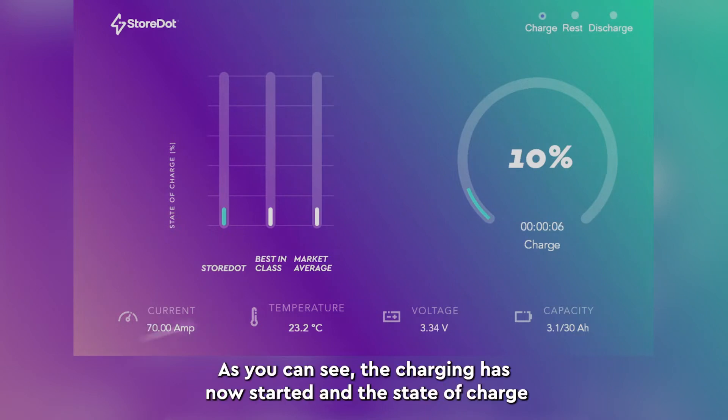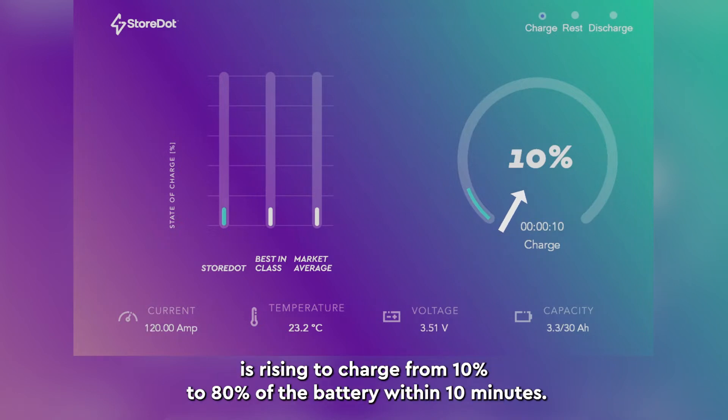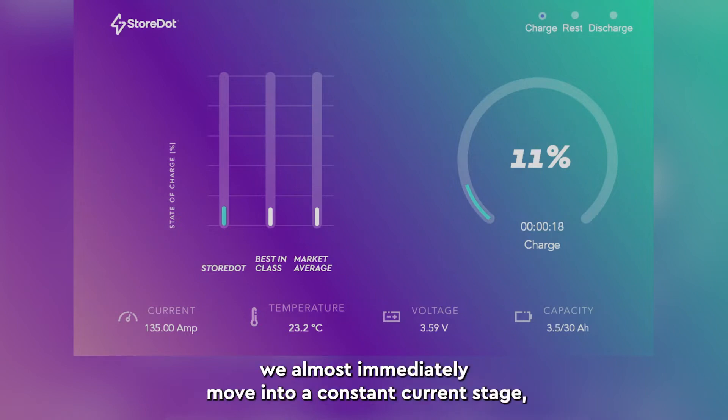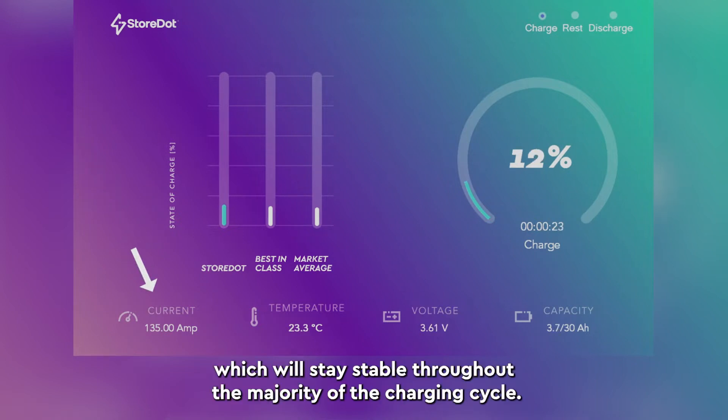As you can see, the charging has now started, and the state of charge is rising to charge from 10 to 80% of the battery within 10 minutes. As our charging profile dictates, we almost immediately move into a constant current stage, which will stay stable throughout the majority of the charging cycle.